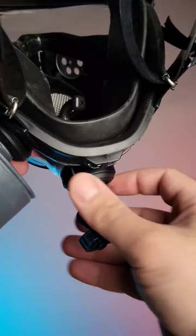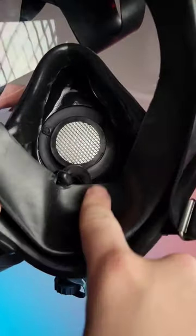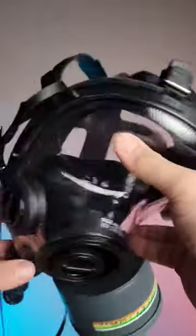This mask has three locations where you can mount the canister, and on the bottom of the mask there is a water tube that allows you to drink without needing to remove the mask. The inside of the mask has a speech diaphragm which allows you to speak more clearly when the mask is on. The mask uses six straps to make sure that it's fully seated and sealed on your face.